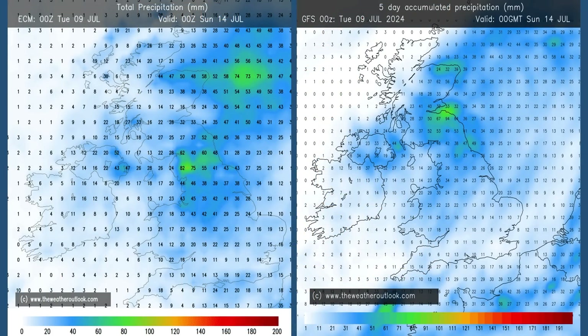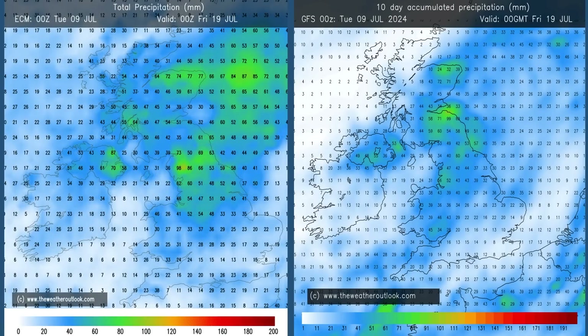In terms of rainfall totals, here are the five-day accumulations in millimetres from ECM and GFS models. Generally wettest in the north and northeast, due to the initial area of low pressure slowly moving away, but some rain in all parts of the UK. Forwards to the 5-to-10 day charts, the totals in the southeast haven't really increased a great deal on the GFS chart. Even on the ECM chart the amounts in East Anglia and the southeast are not huge, with the wettest in the north. Most of the rain from both models falls through days nought to five, with somewhat drier conditions developing through the five-to-ten day period.